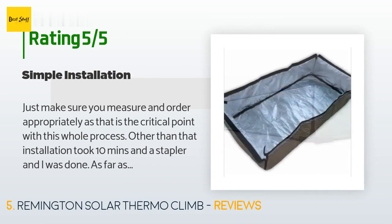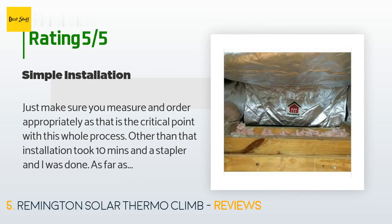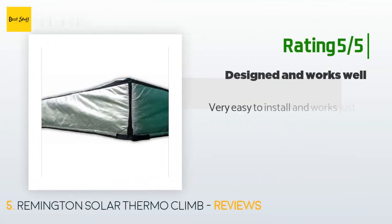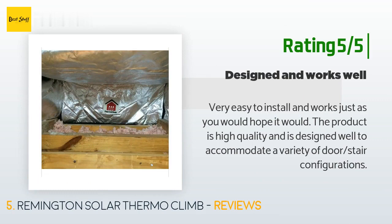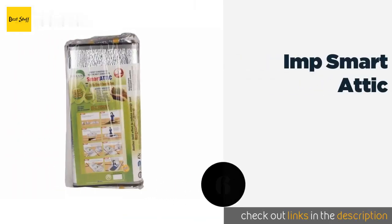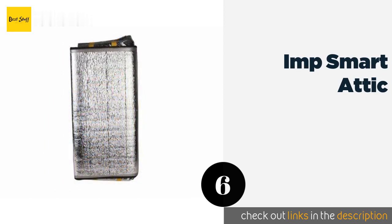Continuing the review: 'Installation took 10 minutes and a stapler and I was done. As far as effectiveness, I saw a two-degree difference at my attic door compared to the rest of the ceiling, rather than the 20-degree difference I had prior to installing — so I'm a believer.' Another happy customer said: 'Very easy to install and works just as you would hope. The product is high quality and is designed well to accommodate a variety of door and stair configurations.'